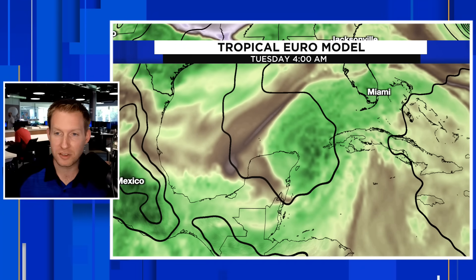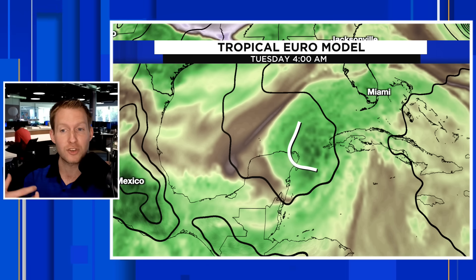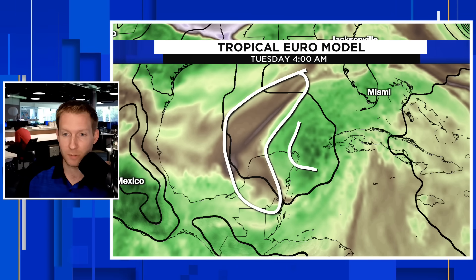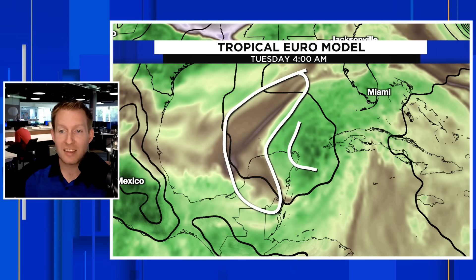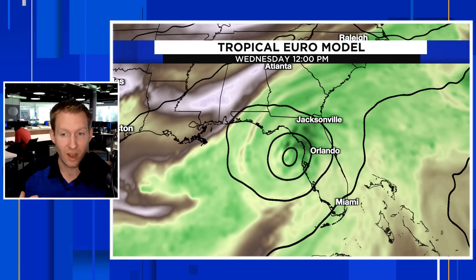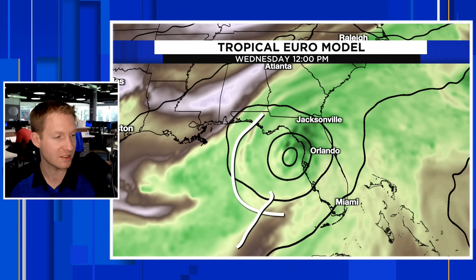Continuing forward — this is Tuesday early in the morning, 4 o'clock. Our area of low pressure here, on the stronger Euro representation. Look at all that drier air — the western side is still expected to be cut off as it starts to emerge over this extremely warm water. If it does not have that inner core, its engine won't be running efficiently, so to speak, and it won't be able to take advantage of the warm water. Even as we get towards Wednesday at lunchtime, it finally tries to get its act together, but there's still some dry air present.